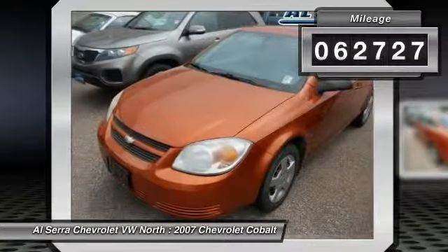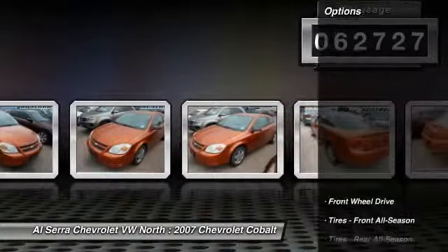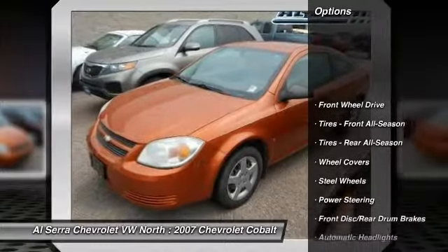This vehicle has less than 65,000 miles. Here are some of this vehicle's great options: air conditioning.